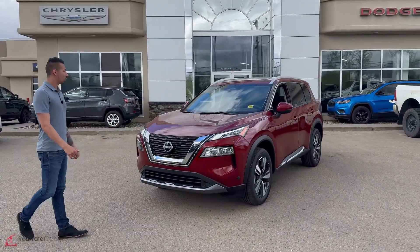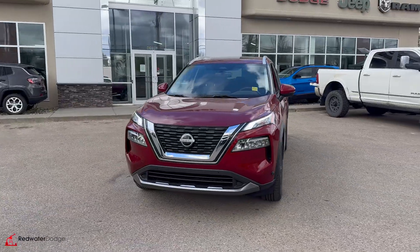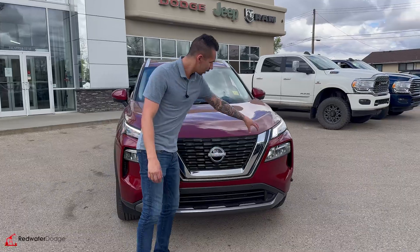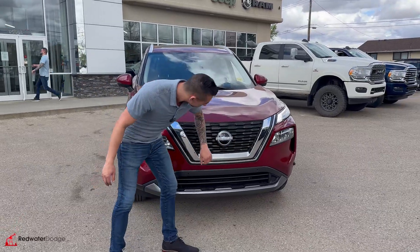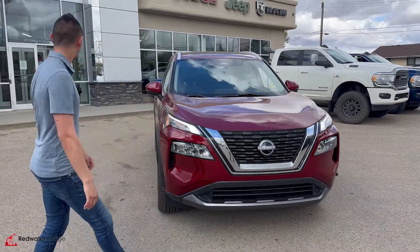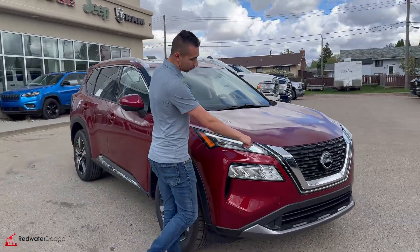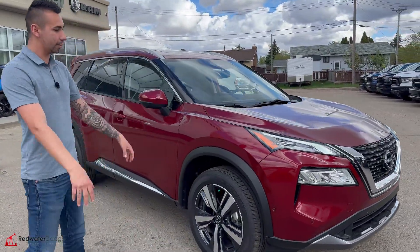2023 Nissan Rogue, guys. This thing is pretty bonkers, honestly. I don't know much about these things, so we're going to learn as we go. Got the chrome front end here, the front-facing camera for the 360 cam. I have the daytime ring lights running right now — look at that, super sweet. It looks like it's angry coming at you.